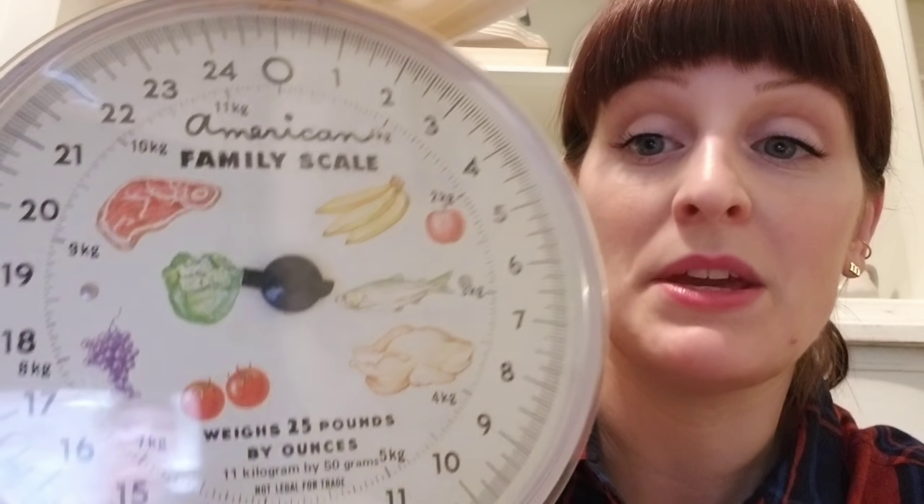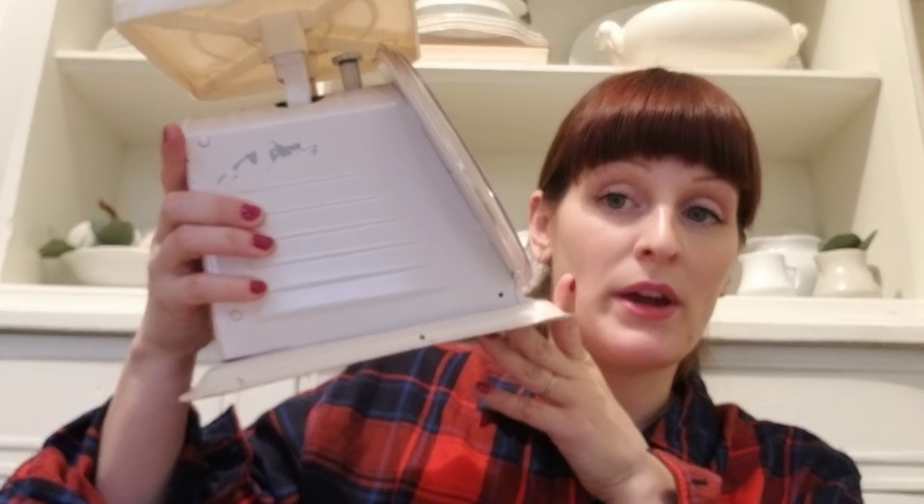I'm only like halfway through, you guys — this was just so touching. Thank you again, Joe! Next I want to show you this scale — it's an American Family scale with all the little pictures of produce and meat on it, and it's in the white color.